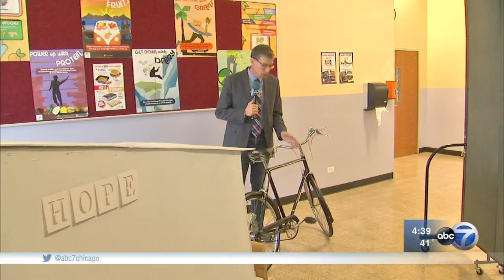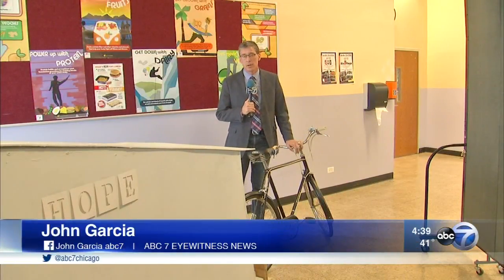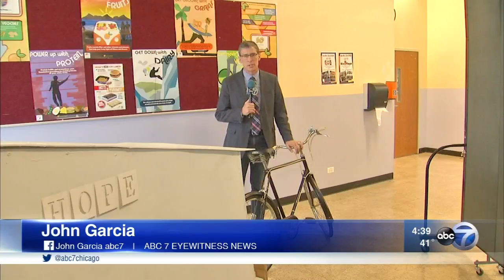All of the materials involved, including the bike which was donated, cost about $150. The school believes this is a prototype which could be mass produced. Either way, their teacher says it's been quite an education. In the Belmont-Craigin neighborhood, John Garcia, ABC7 Eyewitness News.